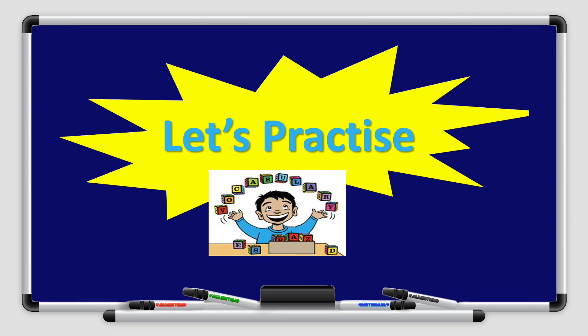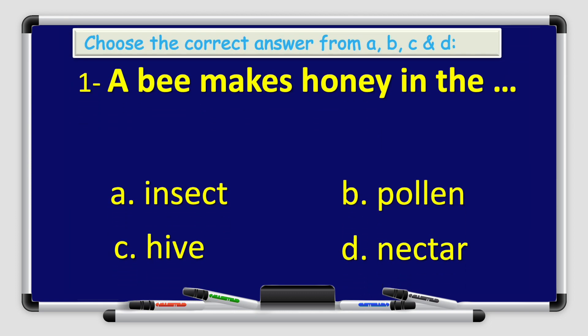That's all with the vocabulary, boys and girls. Now let's practice together. I want you to read the sentences and choose the correct answer from A, B, C, and D. Number one: a bee makes honey in the blank. The options are: A. Insect, B. Pollen, C. Hive, or D. Nectar. What do you think? Which one is the answer?